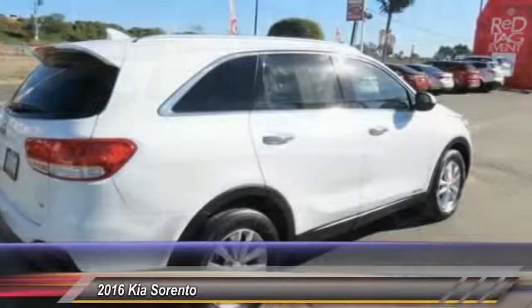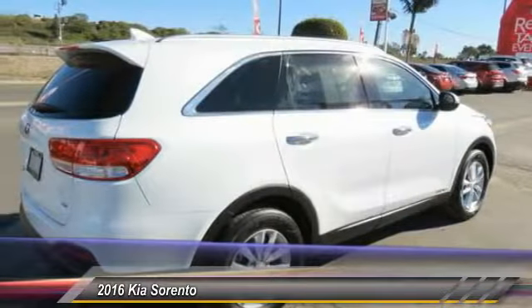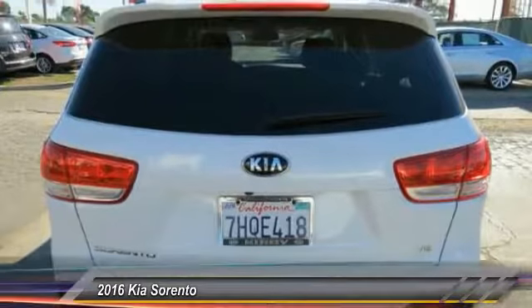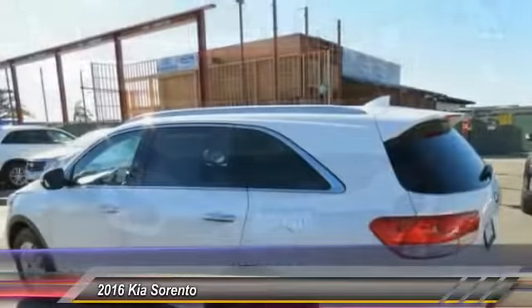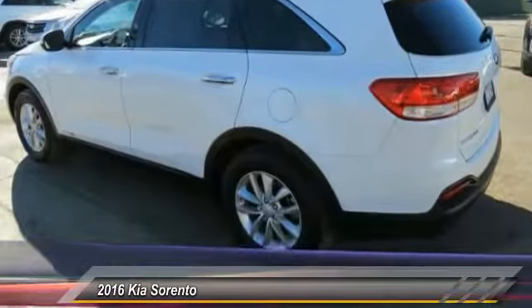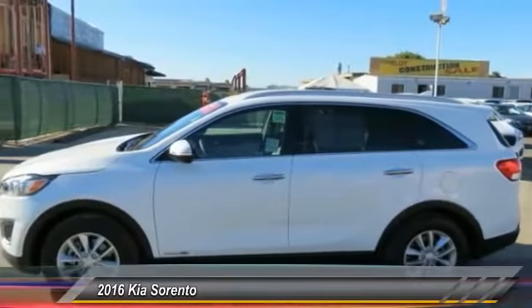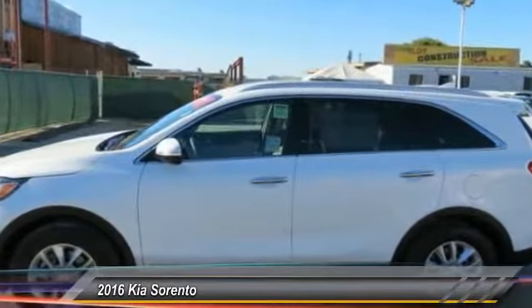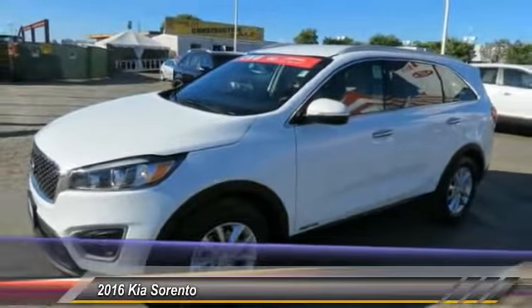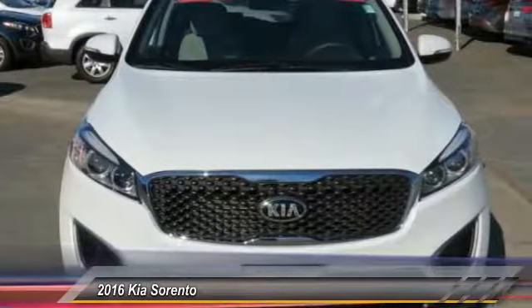This vehicle has less than 30,000 miles. Here are some of this vehicle's great options: traction control, backup camera, dual airbags, air conditioning, Bluetooth, power steering, alloy wheels, four wheel disc brakes, trip computer, and security system. If affordable style and reliability are what you're looking for, this vehicle couldn't be more perfect. Drive it today.